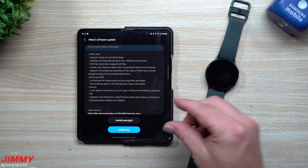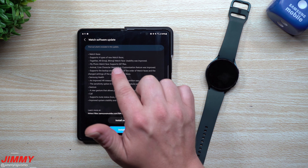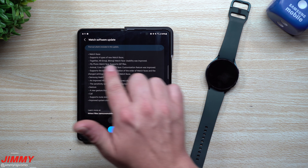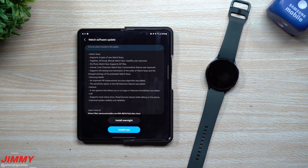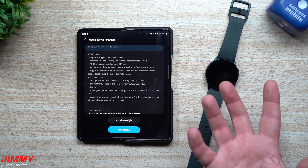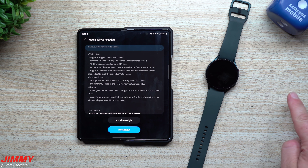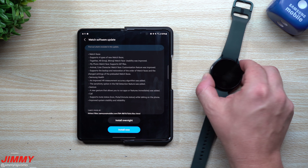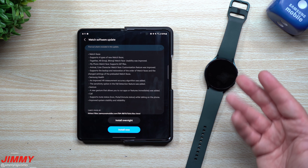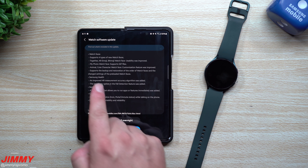Everything new is listed in the changelog. For watch faces, it supports four types of new watch faces: Together AR Emoji, Bitmoji — with improved usability — and My Photo watch face now supports GIF files, so you can put a GIF on your watch face. That will likely use a bit more battery life. The Galaxy Watch 4 does have a little less battery life than the Galaxy Watch 3, though it's slimmer, looks better, and has a better display.